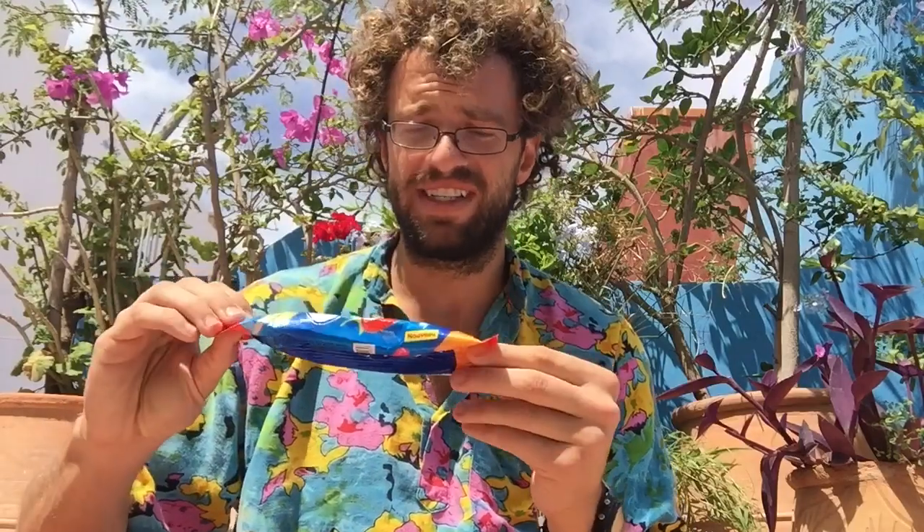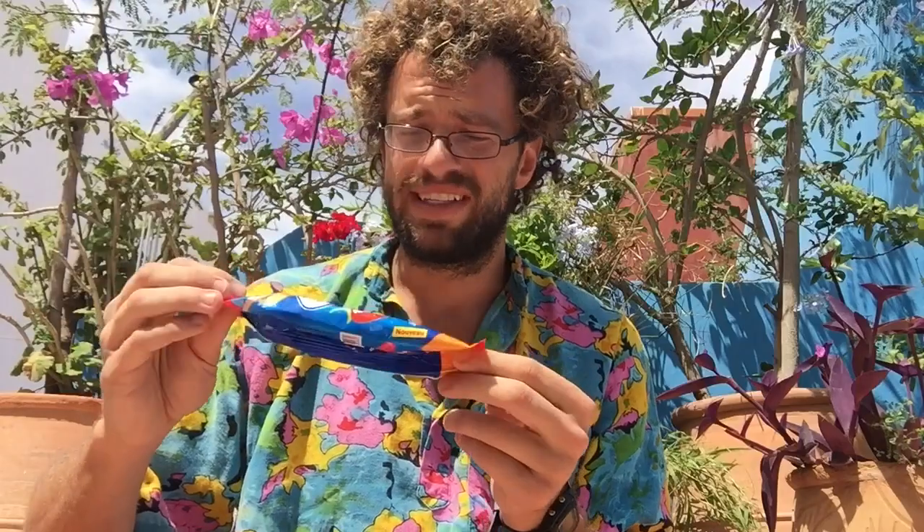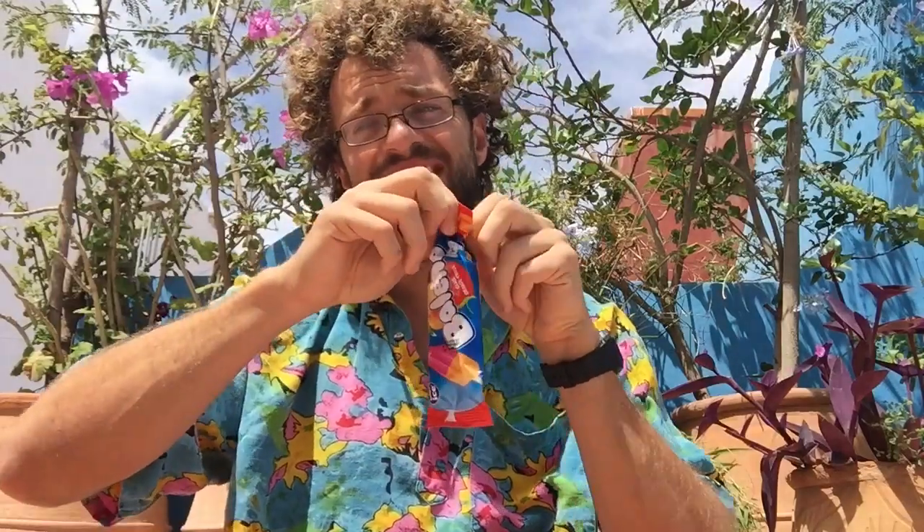Welcome to the first episode in a new series of 'What Can You Buy with One Dirham?' I'm sharing one of my favorite new discoveries. This is a Bolino — a popsicle made by Ice Group, which I believe is a Moroccan company. And believe it or not, you can get these at one dirham at the shop.